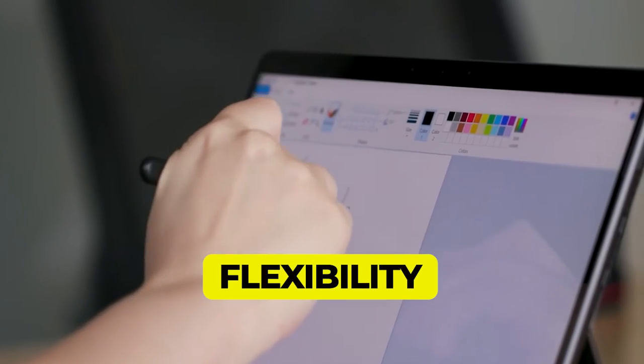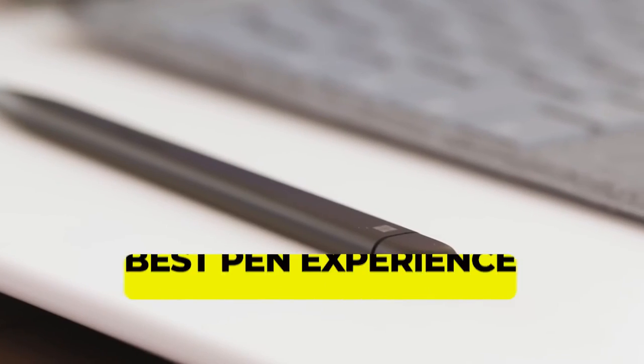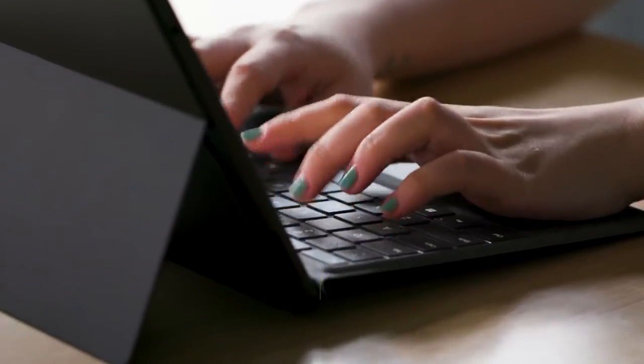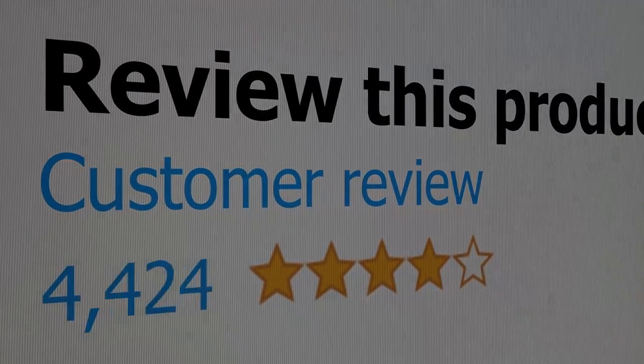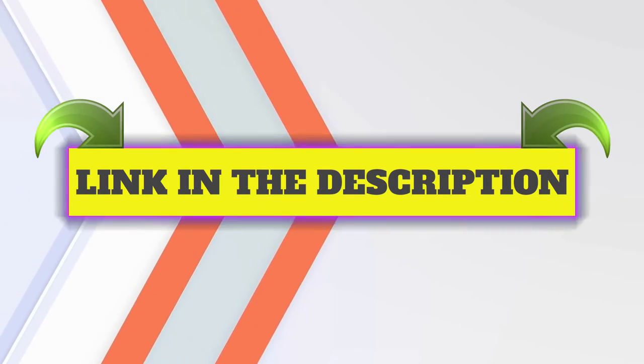Features: The power of a laptop with flexibility. The first Surface Pro built on the Intel Evo platform. The best pen experience. Type in comfort. This product's customer review is 4.4 out of 5.